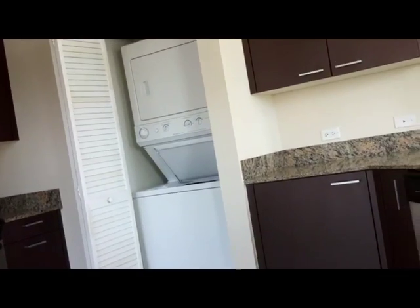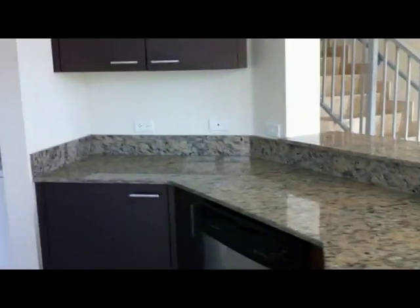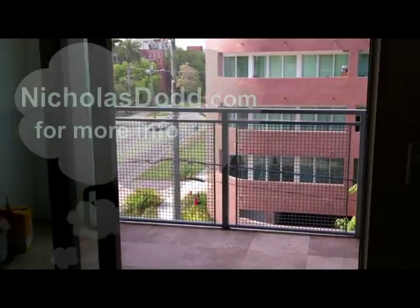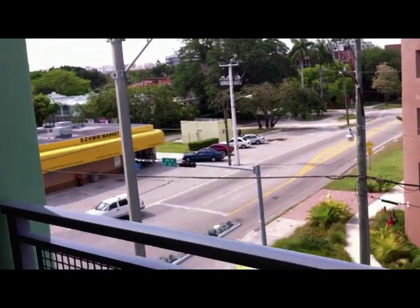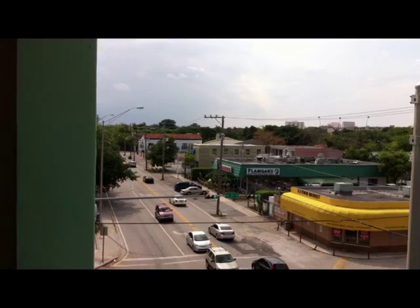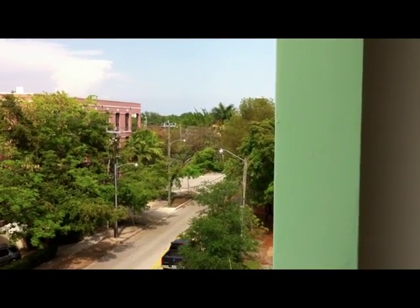We have the washer and dryer — full stack — plenty of counter space and deep sinks. This is one of five balconies; this is the first one off the kitchen. You can definitely have a breakfast table of sorts, take your coffee in the morning. We have a view of 27th Avenue and Bird Road, which is in the Coconut Grove area, just next to US-1, about 10 minutes from downtown.